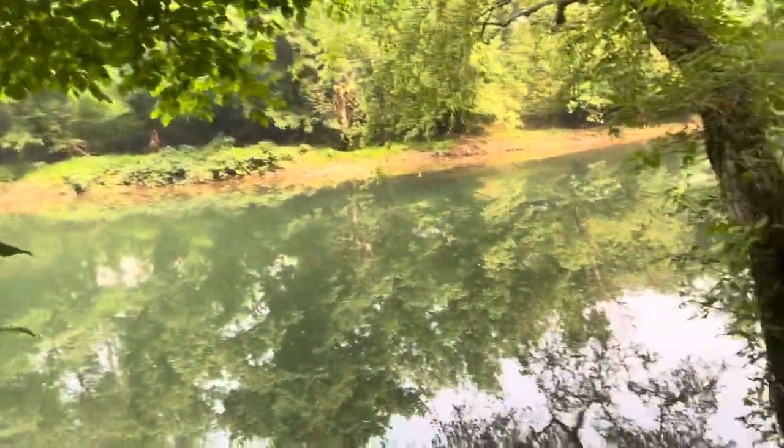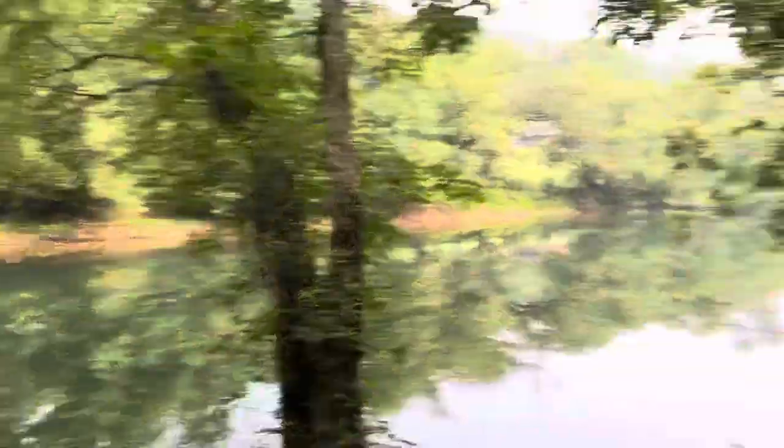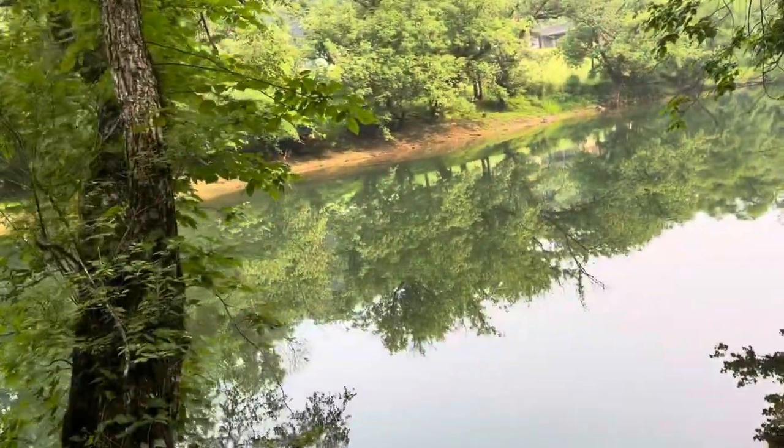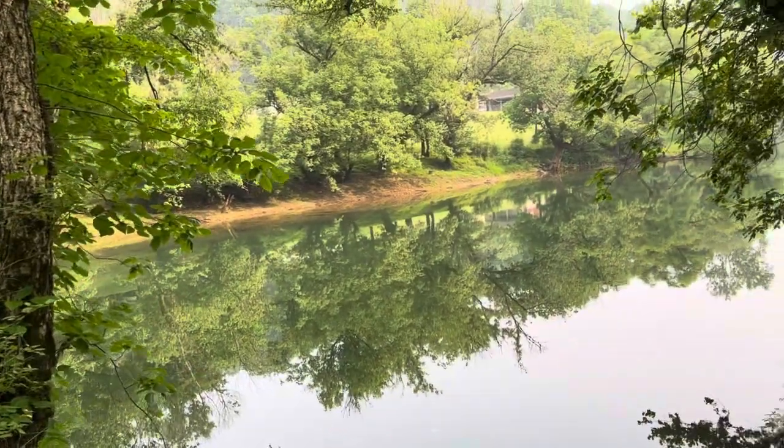Ooh, the ground's still wet here. See, we used to come here and put up our little long chairs right there and go fishing. Go over there by the camper.